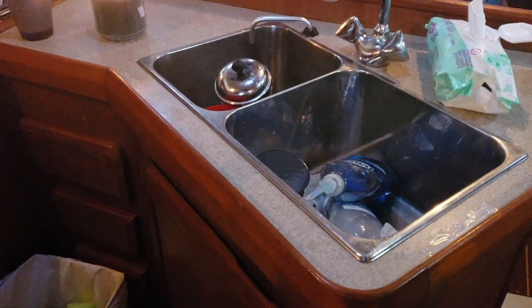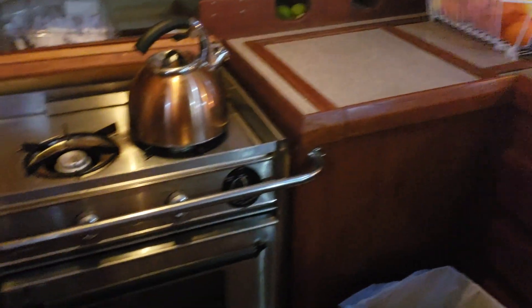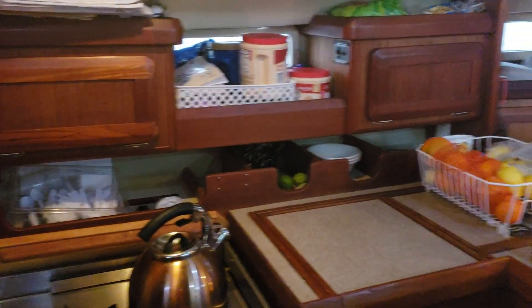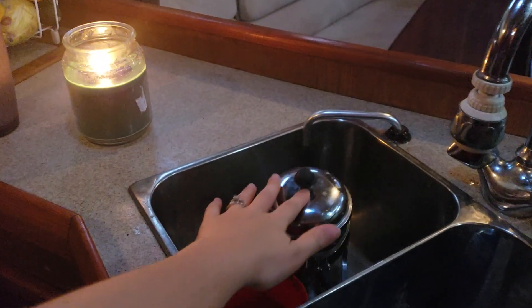Coming straight down into the kitchen. You have a double sink, storage, and a gimbaled stove. That's our kettle we use to make coffee. We use a French press here — just made some a minute ago.